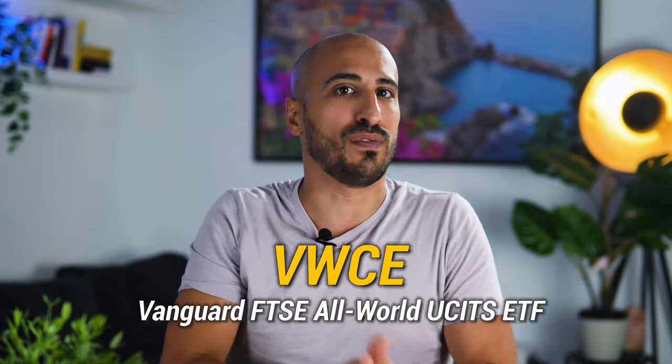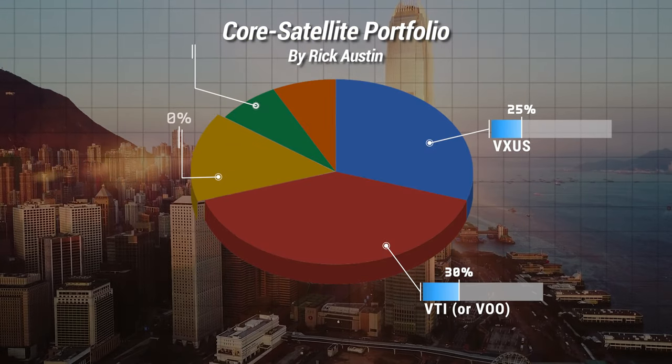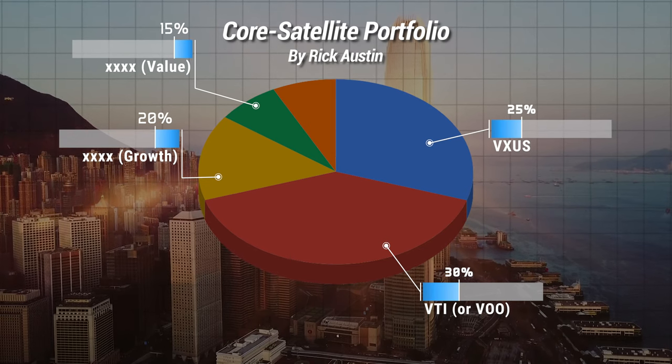For the US, you have the choice to have two separate ETFs, VTI and VXUS, or one World ETF, VT. For Europe instead, you don't have a good clean option without US, so it's better to just go for the World ETF with VWCE. Moving to positions number 3 and 4, with around 20% and 15%, you're going to have a Growth ETF and a Value ETF. Since we are already investing in the total stock market or in the S&P 500 in our core position, these two ETFs are going to strongly overlap with it.